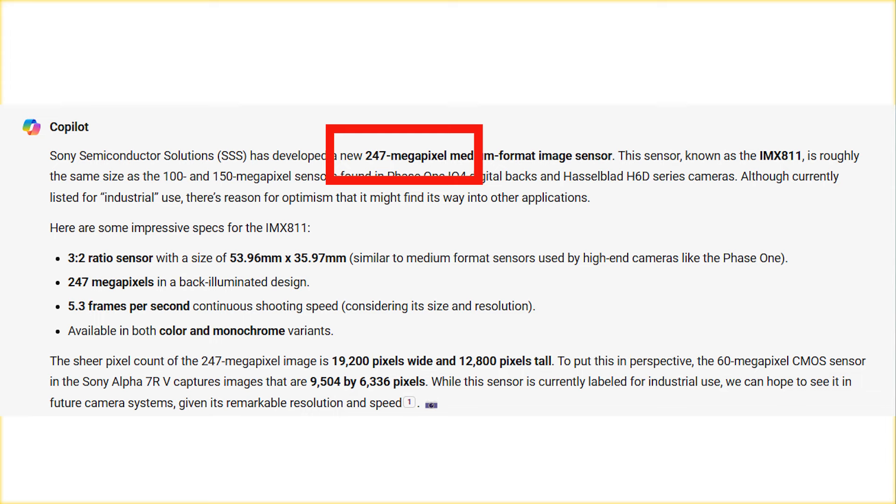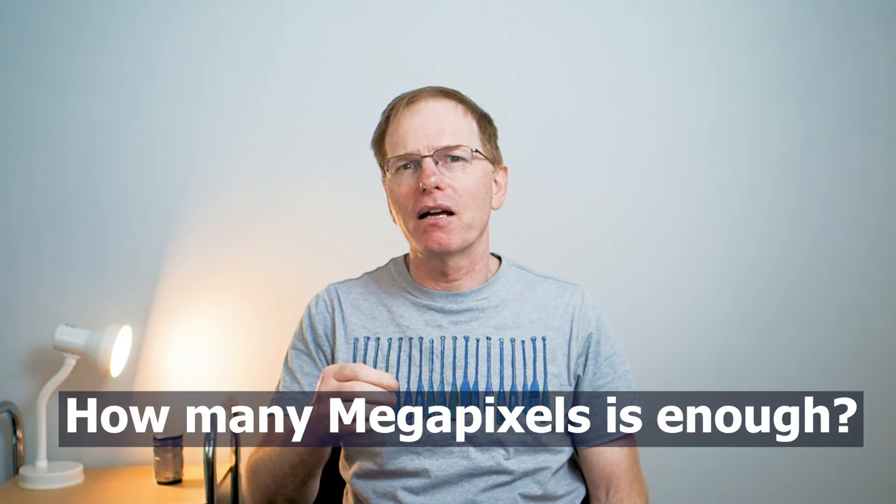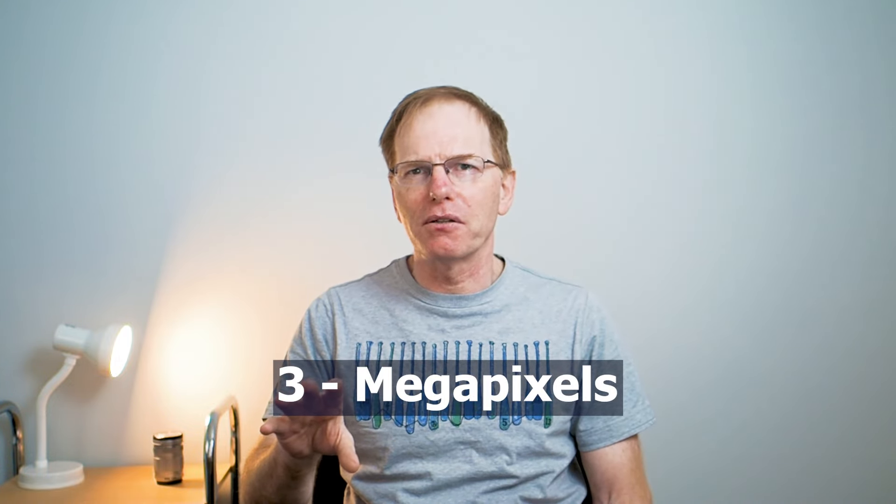I recently came across an article online suggesting that Sony has developed a 247 megapixel sensor, albeit for a medium format camera. That got me thinking about the long 25-year-old debate: how many megapixels is enough? Because I imagine 25 years ago people were saying three megapixels is enough, and a while ago I did see online some debate about whether you need to go beyond 10.